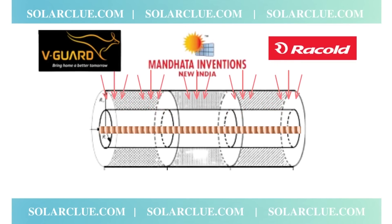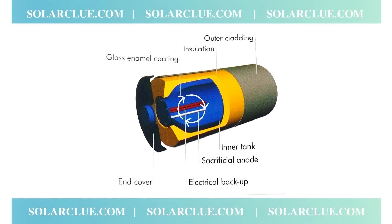In India, companies like V-Guard, Madanta Inventions, and Racold use this sacrificial anode rod method. The second method, which is coming more into picture nowadays, is coating the inner tank with some material. Companies coat it with glass coating, ceramic coating, blue coating — many types of coatings have come into picture nowadays.